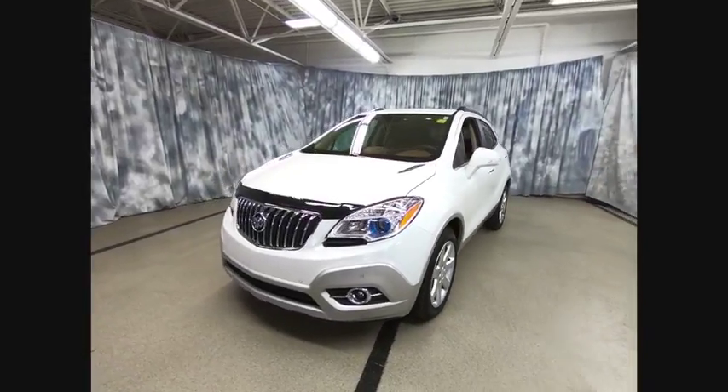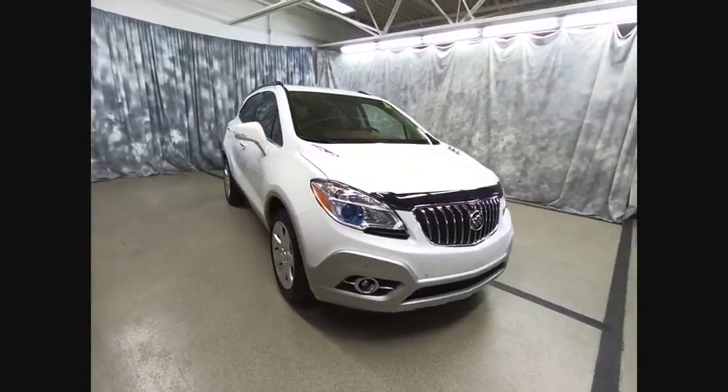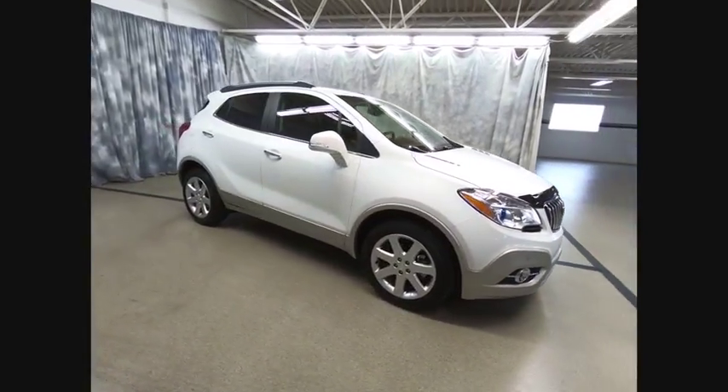The 2015 Encore. The Encore captures Buick's traditional strength while demonstrating luxury and style in a petite size.